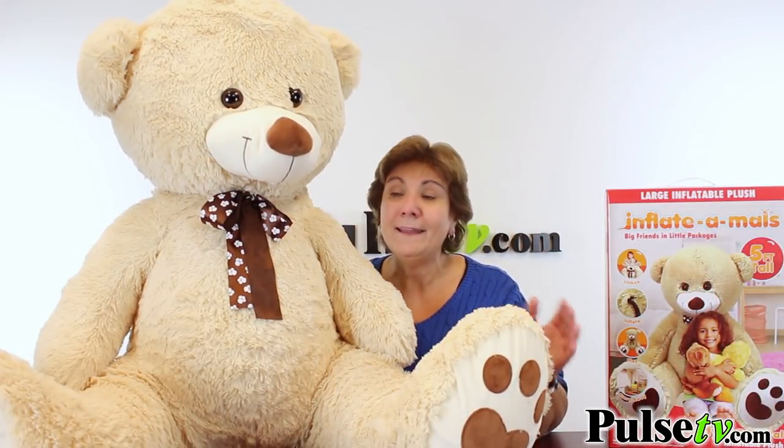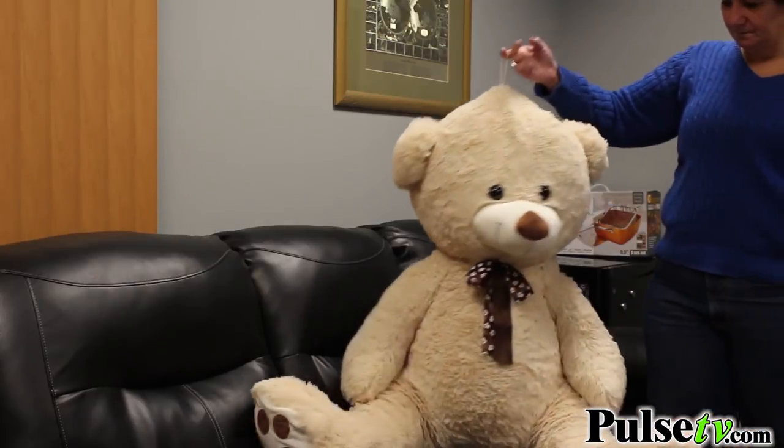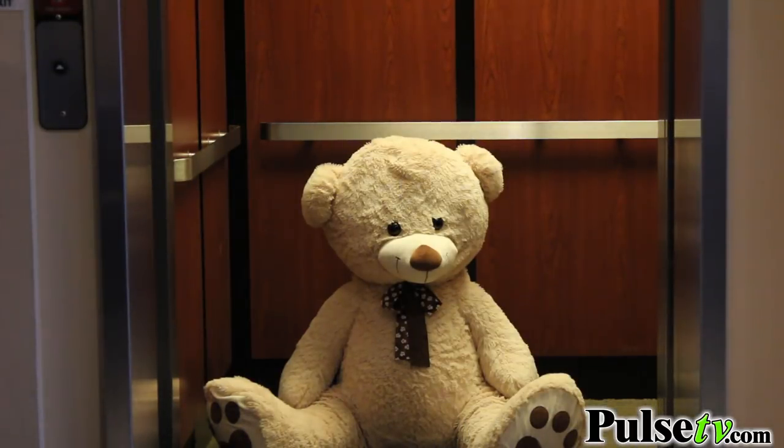If kids get bored with it, you just deflate it, put it away, then you can bring it out in a year and it's like a brand new toy all over again. Guys, if you're in the doghouse, get your sweetheart one of these and she's gonna love it.